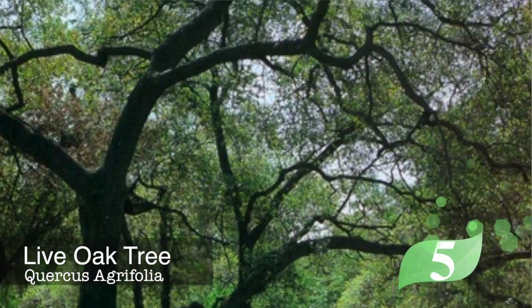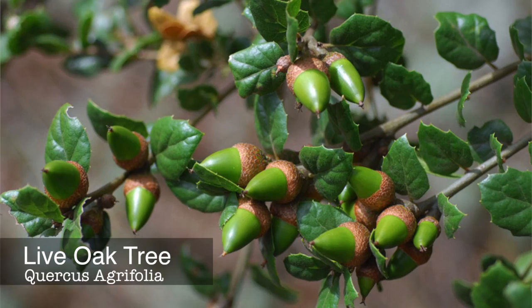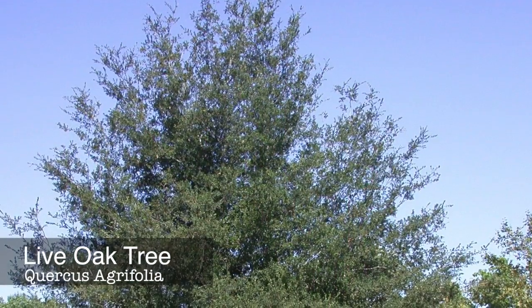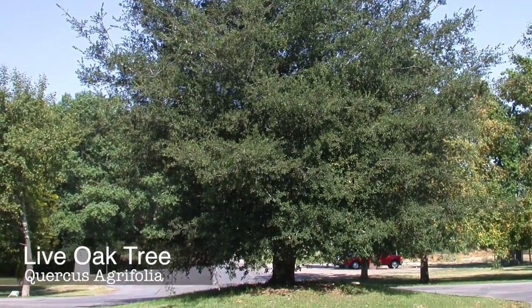The live oak tree is great for shade, is a deep green-colored evergreen, drought tolerant, a California native, has important wildlife value, and due to its dense wood and the moisture contained in its leaves, can help buffer your home from wildfires.